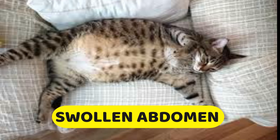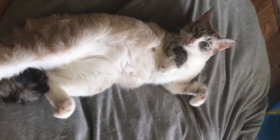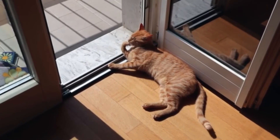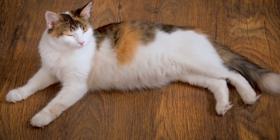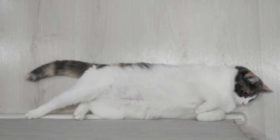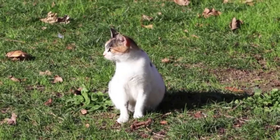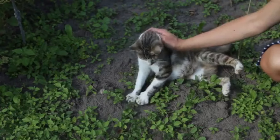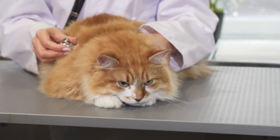Number nine: swollen abdomen. Around halfway through a cat's gestation period, typically between 30 to 35 days after conception, owners may notice a visible enlargement or swelling of the cat's abdomen. This swelling is primarily attributed to the growth and development of the fetuses inside the mother cat's uterus. As the kittens grow, the uterus expands to accommodate their increasing size, resulting in a noticeable protrusion. The degree of abdominal swelling can vary depending on the number of kittens, the cat's body condition, and the stage of pregnancy. As pregnancy progresses, the abdominal swelling may become more pronounced, especially in the final weeks.